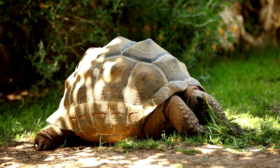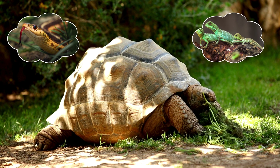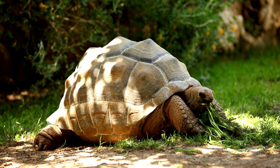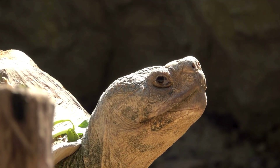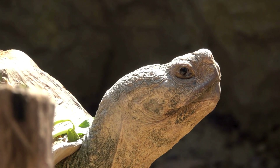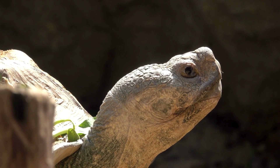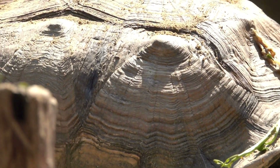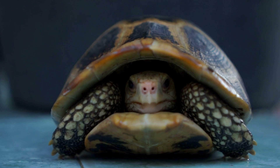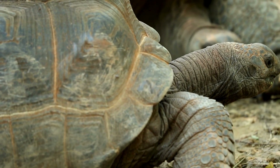Turtles are reptiles, cousins to snakes and lizards, and have been around since the time of the dinosaurs. But what sets them apart is their shell, a unique adaptation that serves as both armor and home. The shell, made of bone and keratin, is part of their skeleton. It's not just a shield — it's a masterpiece of evolution.